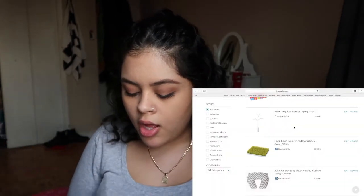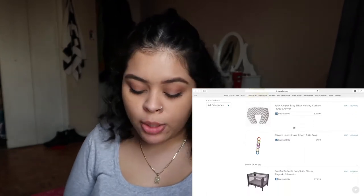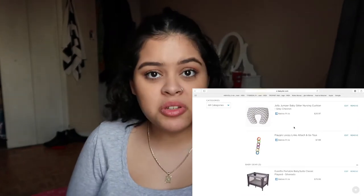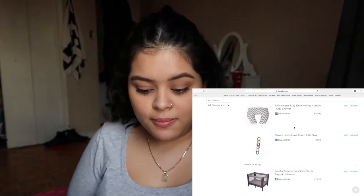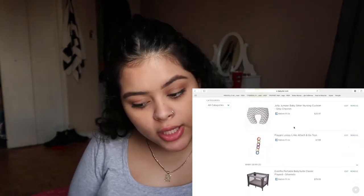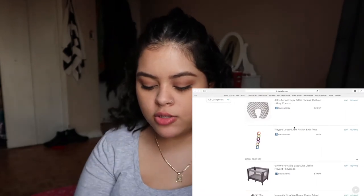Next I put the Jolly Jumper Babysitter nursing cushion — that's self-explanatory. I'm going to try breastfeeding and also supplement with formula. I also want to pump sometimes and give the baby a bottle so that Hector can bond with the baby through feeding as well, not just me — feeding is a very big bonding moment and I want him involved.